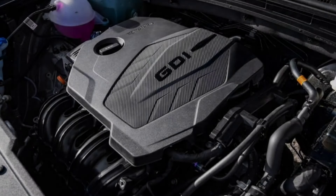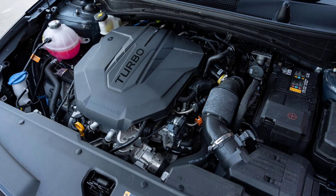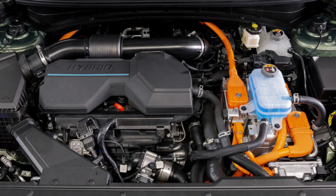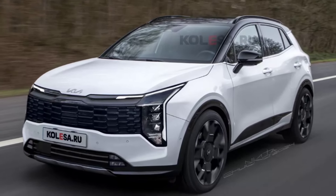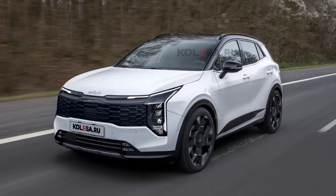Most of the engine lineup will be retained from the current model, including naturally aspirated and turbocharged petrol engines along with diesel engines. However, the updated crossover may receive more hybrid versions, including the current mild hybrid and plug-in hybrid versions.